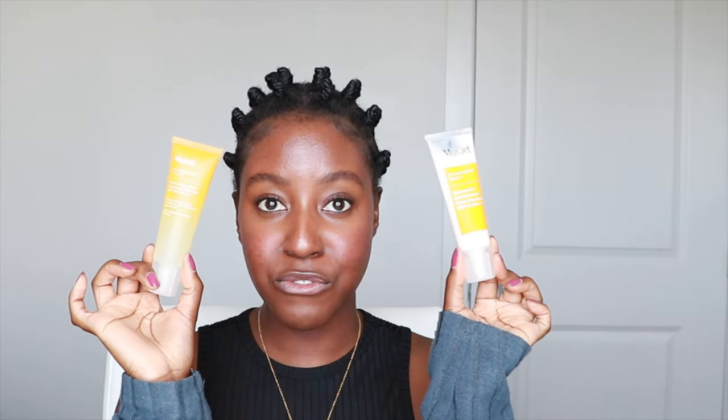Murad also sent me their Essential C Day Moisture Broad Spectrum SPF 30. This one is also a chemical sunscreen but has more of a creamy texture versus a dimethicone texture — let me know if you want to see a video on this or a comparison between the two.